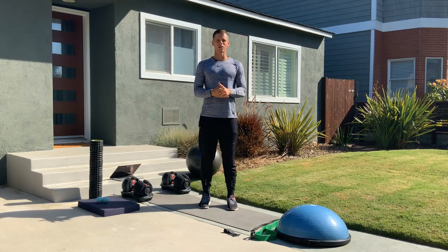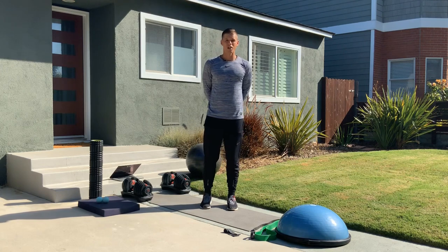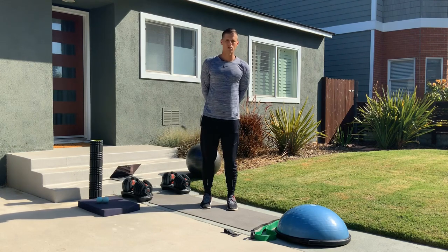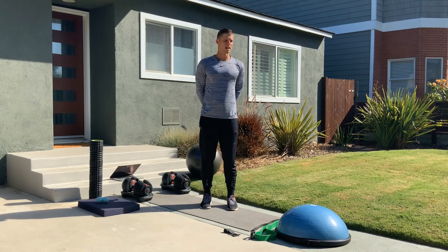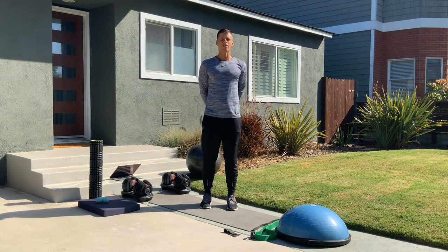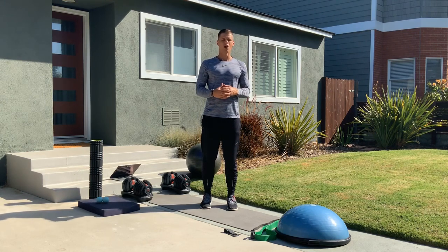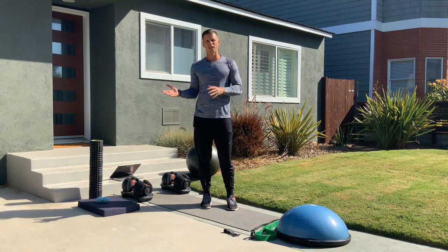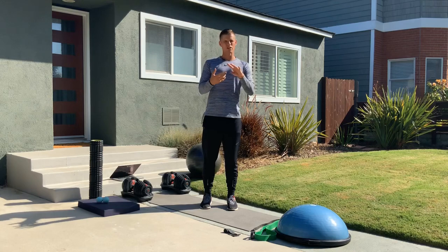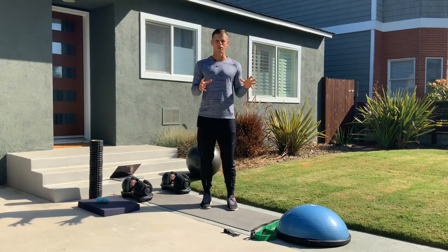We want to be really wary of the way we work out because it can pull us even further out of balance. The number one reason people stop their workout routines — whether that's running, going to the gym, boot camp, or CrossFit — is re-aggravation of a previous injury or a new injury altogether: a tweak, twinge, or pulled muscle.